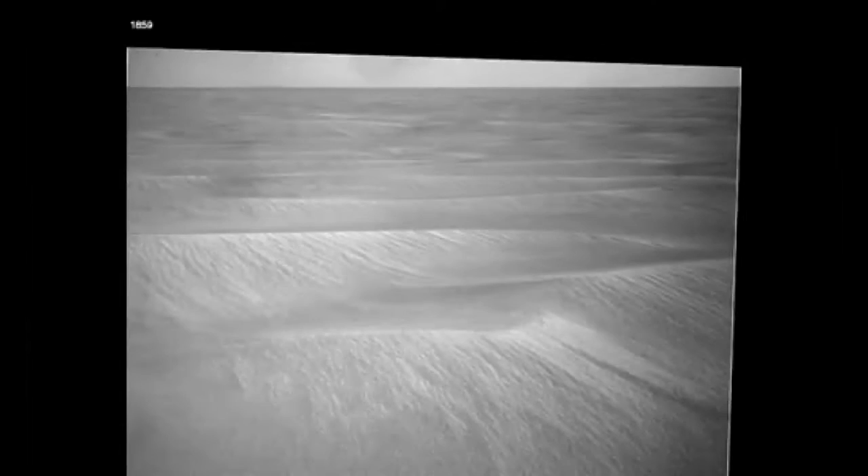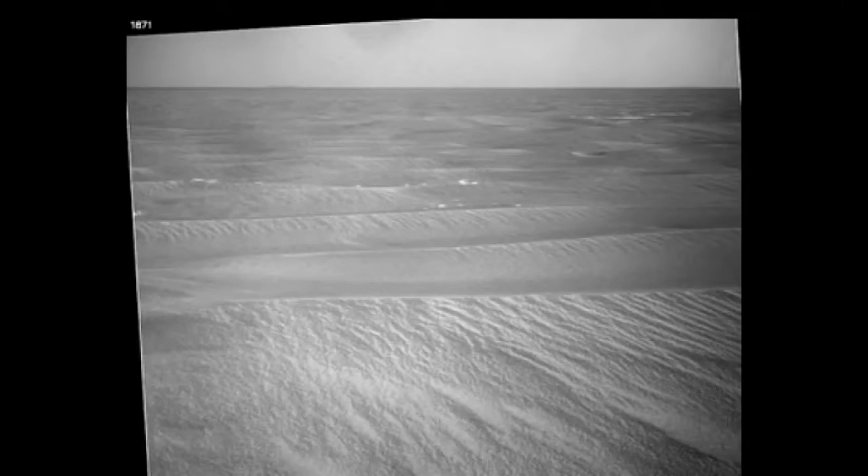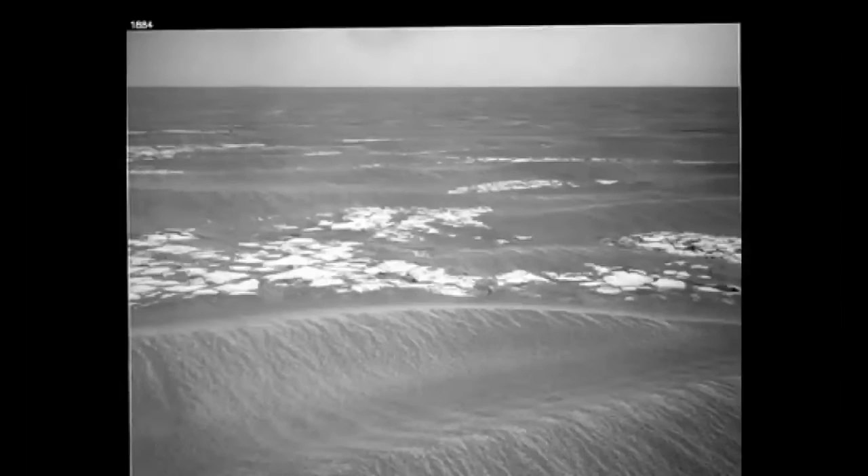As you can see, there are pockets of small craters, and the rover had to adjust its route along the way due to large areas of treacherous terrain.